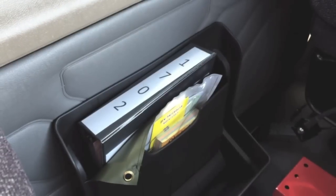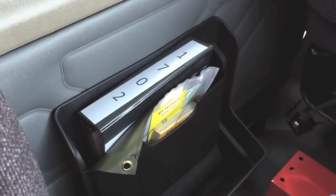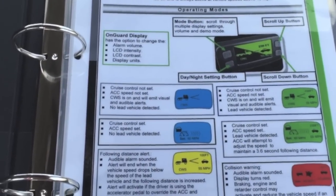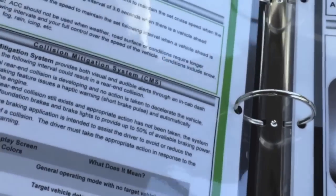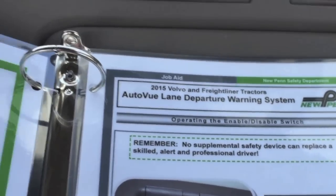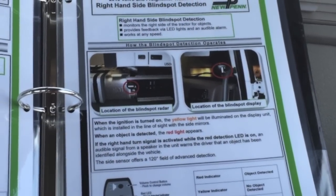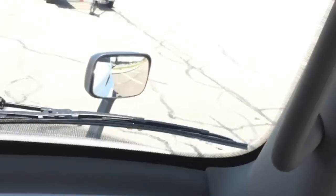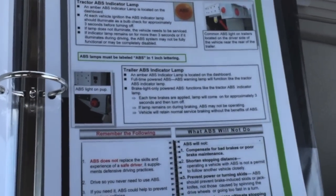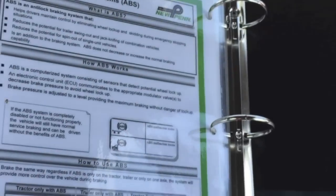As a reminder, the information for all the technology in the tractor is in a binder in the back of the tractor, right next to the accident pack — license and registration included. The binder covers the OnGuard collision mitigation system, the collision warning system, the adaptive cruise control, the lane departure warning system and its radar, the blind spot detection system with radar on the passenger side right-hand side of the truck, and the ABS system explaining how it controls the brakes from locking up.